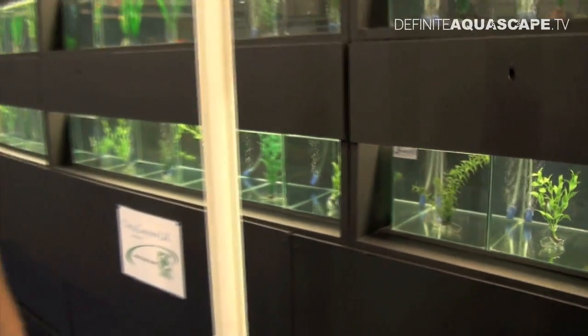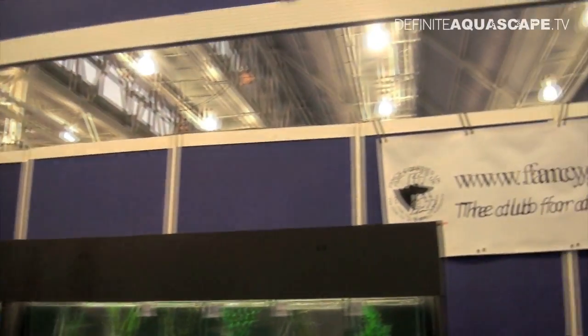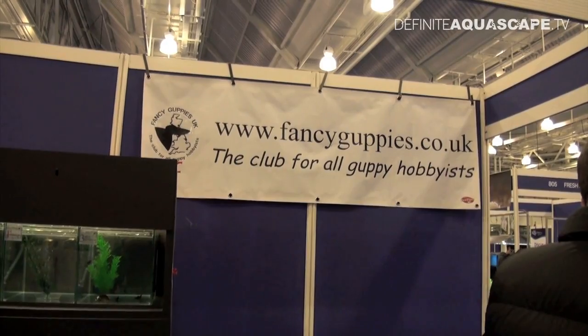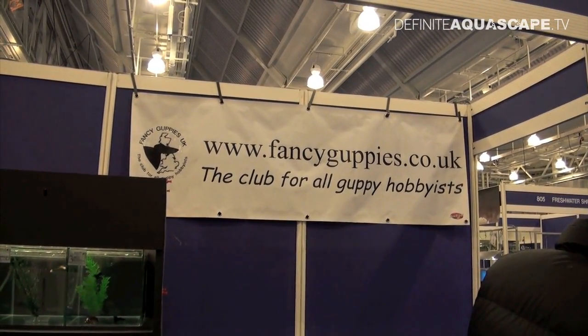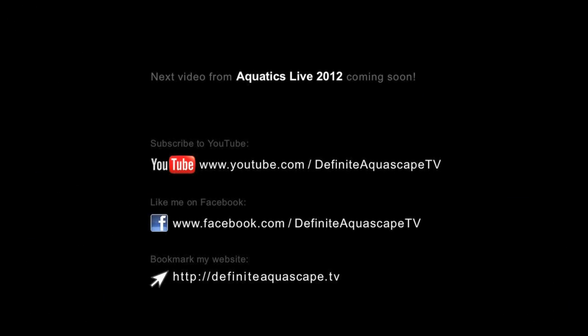Okay guys, so this was Steven Elliott. Waving is a very good basis for getting more views! Steven Elliott from Fancy Guppies UK Club — the website of the club is www.fancyguppies.co.uk. You can find lots of information there. And if you like this video, please share it with others. You can also subscribe to my YouTube channel, like my page on Facebook, or bookmark my website to be updated about new videos. Thank you for your attention — this was Piotr Kieszkowski from Aquarium Television, Definite Aquascape TV.